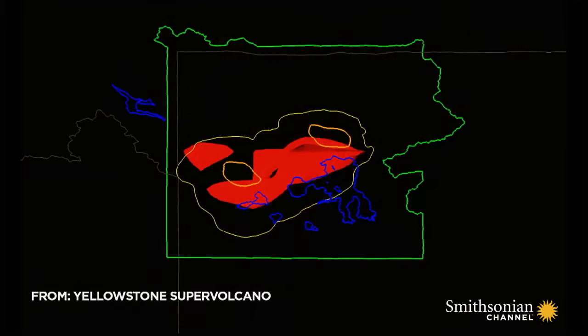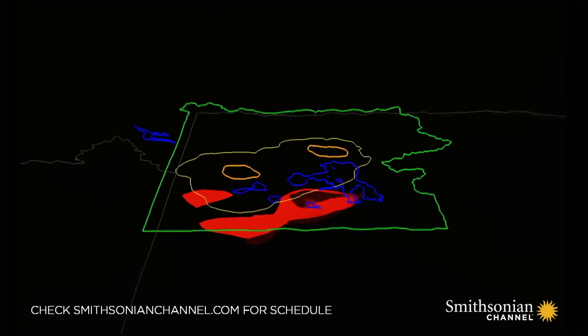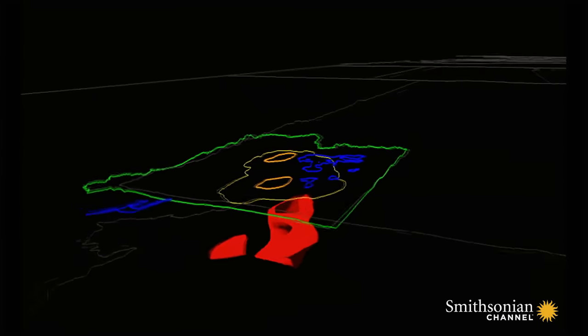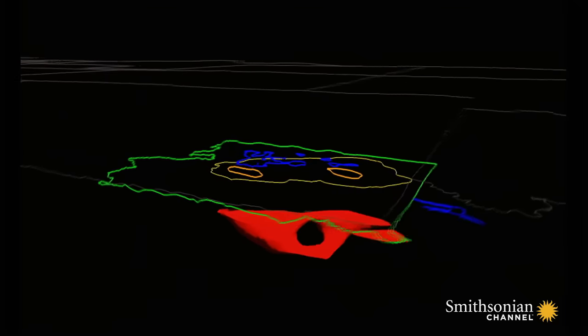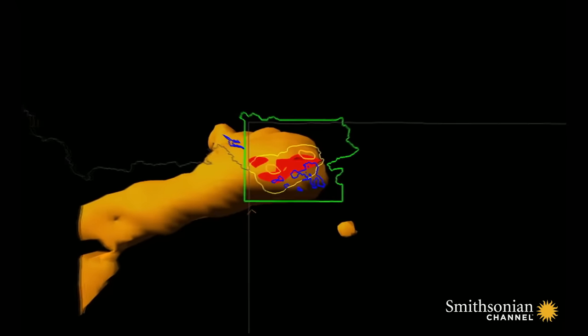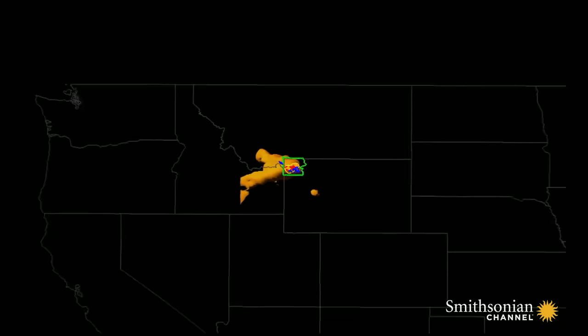Recently, scientists have collected new data, giving them a better picture of Yellowstone's underground plumbing. Right beneath the caldera from the last eruption sits the magma chamber, and it's fed by a plume of magma stretching down 465 miles northwest into Montana.